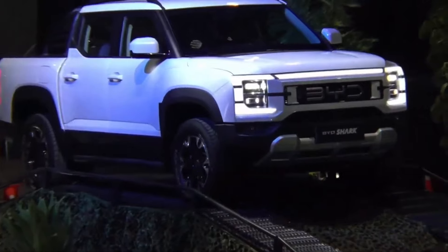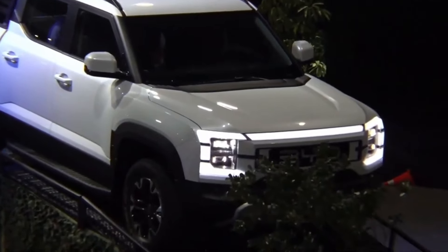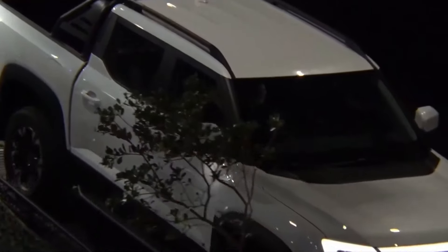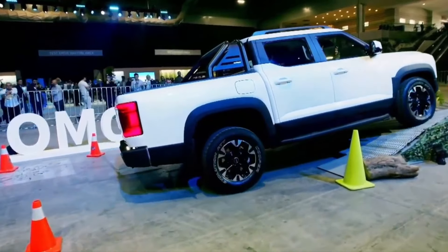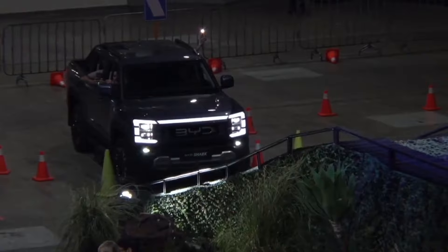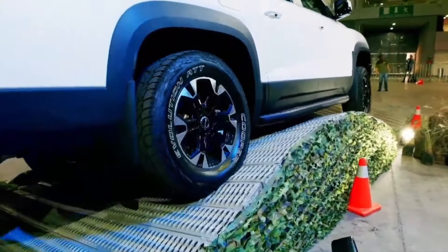The Shark is built on BYD's latest DMO dual-mode off-road plug-in hybrid EV platform. This beast shares its underpinnings with the Bao 5 SUV, combining a 1.5–2.0 liter high-performance petrol engine with dual electric motors for a whopping combined output of over 500 kilowatts.